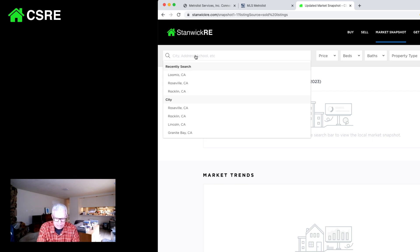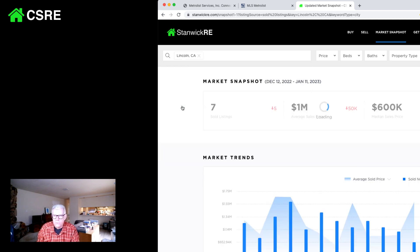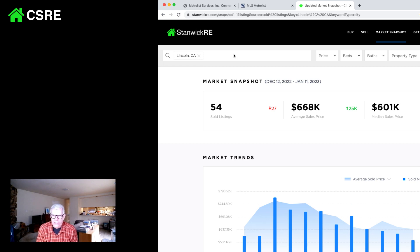Let's look at Lincoln. The sold volume is down, but the average price is up $25,000, while the median sales price is down to $601,000. That means there are more homes being sold at the low end than the high end. But we're still seeing really strong sales.